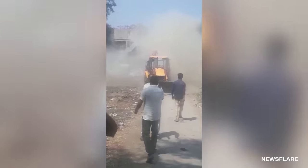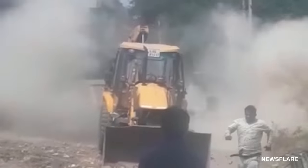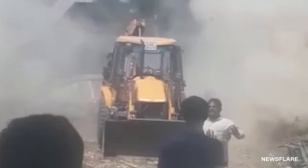We don't blame him for running — it's obviously better to be safe than sorry. In hindsight, it may have been safer to stay in the tractor. If anything, he might have gotten a little dust on his nice shirt.